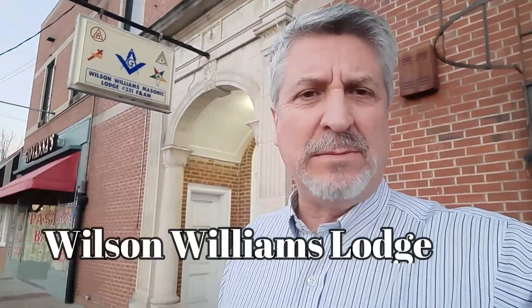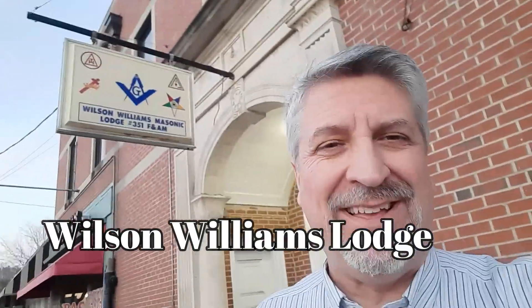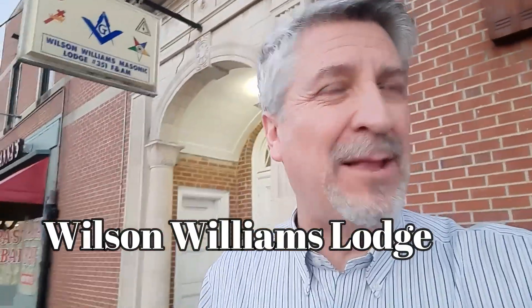Hello there! Today this is Tony, still Tony. I am outside of Wilson Williams Lodge, as you can see right there. Maybe I should get a little closer. Does that help? Wilson Williams Lodge is in Phoenix City, Alabama.